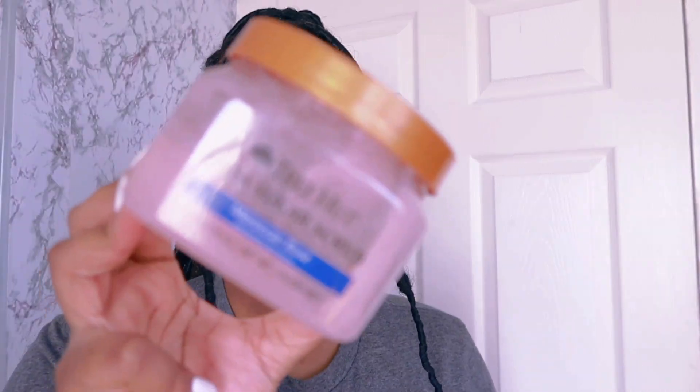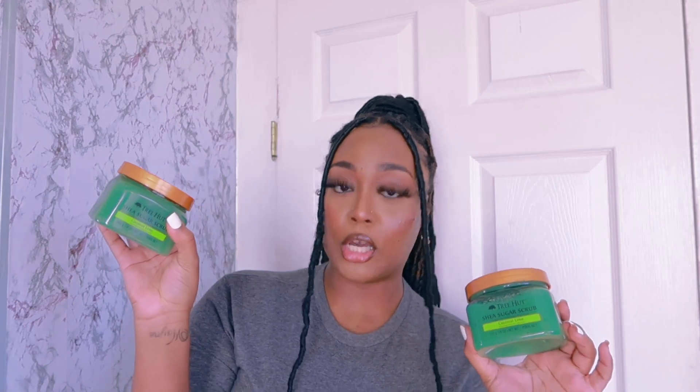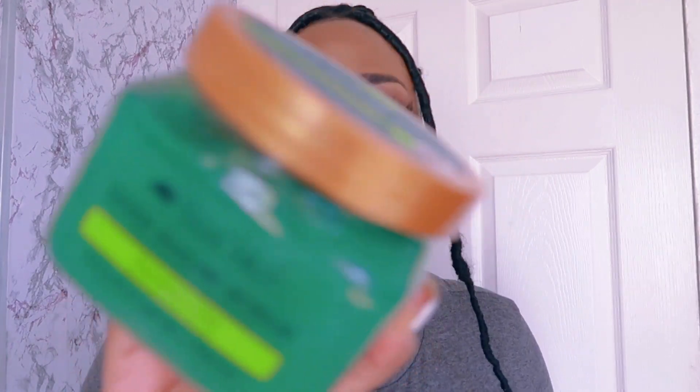Next is Tree Hut Coconut Lime — y'all gotta receive it. This is the one that was in my bathroom from my last hygiene haul, and this is the new one I just picked up. It doesn't really need much explanation — it smells good, period. Ten out of ten, I recommend.